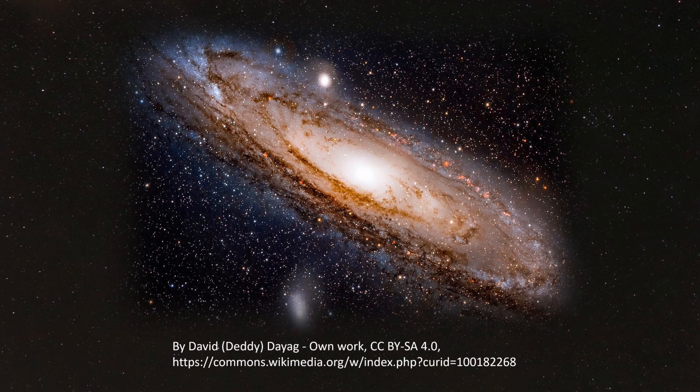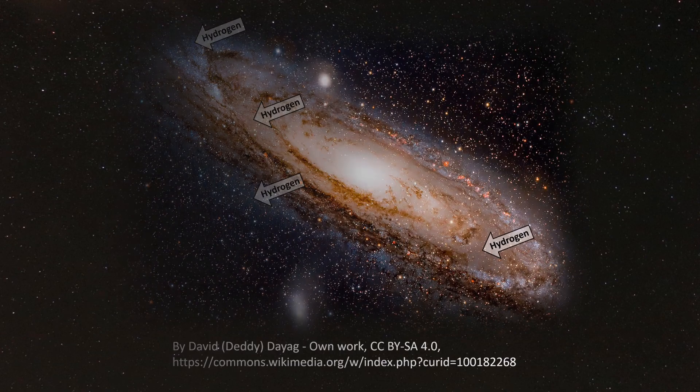Moving out still farther, we can even make interesting conclusions about the compositions of other galaxies, such as the Andromeda Galaxy. Thanks to spectroscopy, the study of emission spectra, we know that these dark bands are lanes of dust — mostly carbon — while these brighter fuzzy areas are rich in lighter elements such as hydrogen gas.